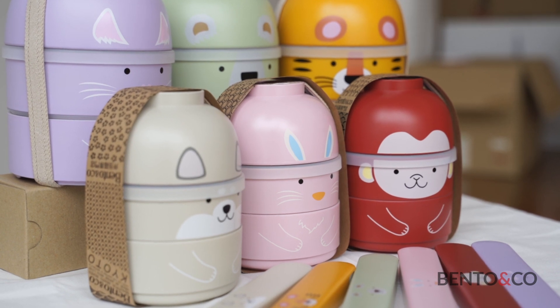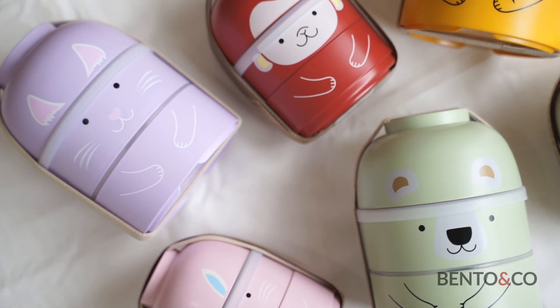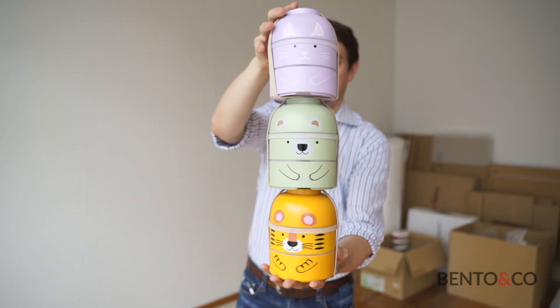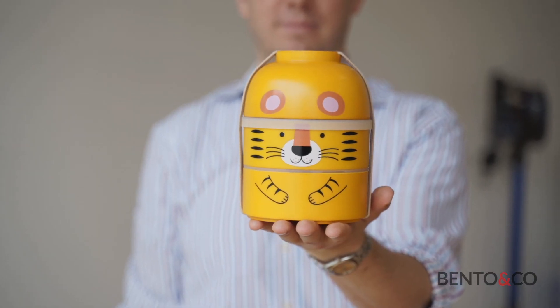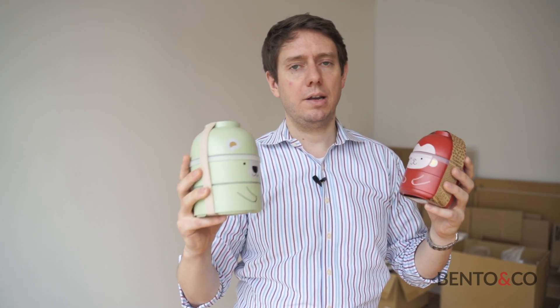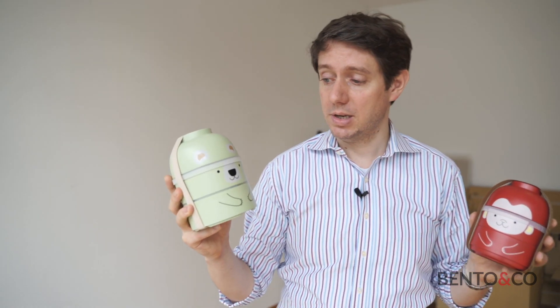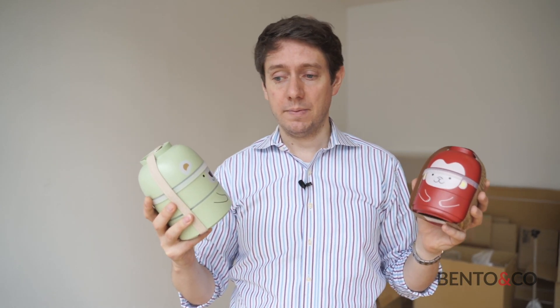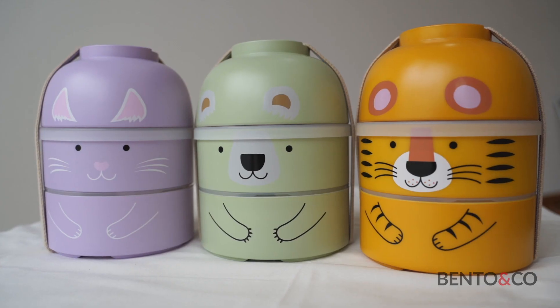We have new Kokeshi bento boxes. You probably know the Kokeshi bento boxes are one of our bestsellers, and this month we just received a new Kokeshi bento from Hakoya. This time these are not like Japanese style geiko, mariko, ninja characters — these are all animals. We have six of them, three in small size and three in big size like this one.